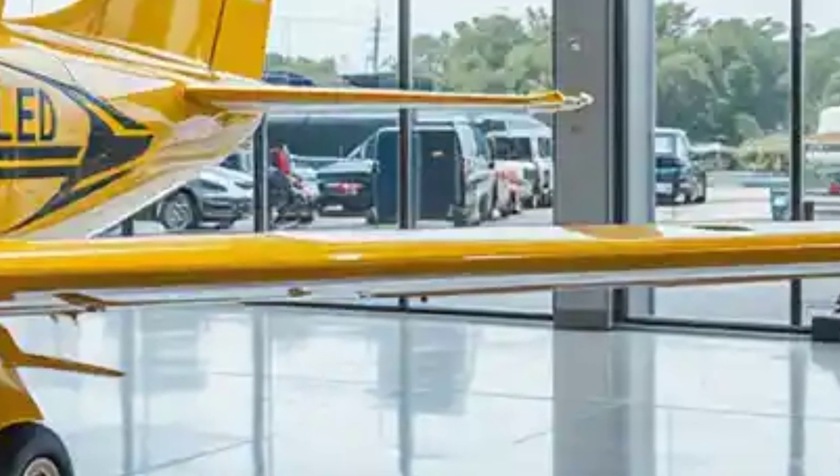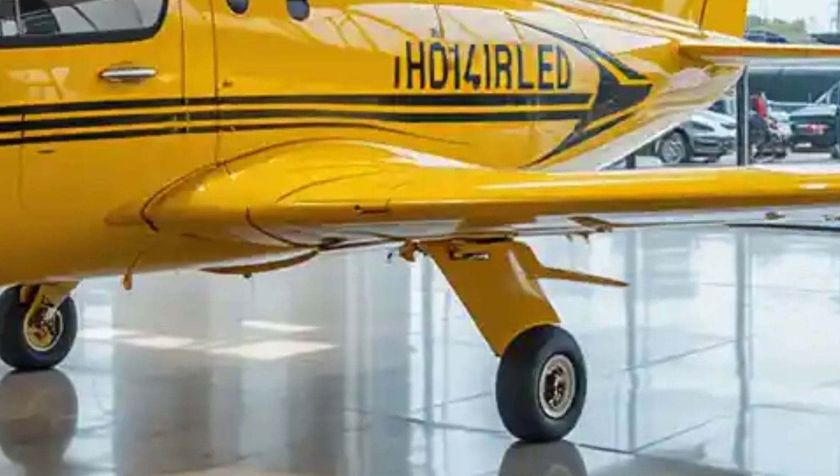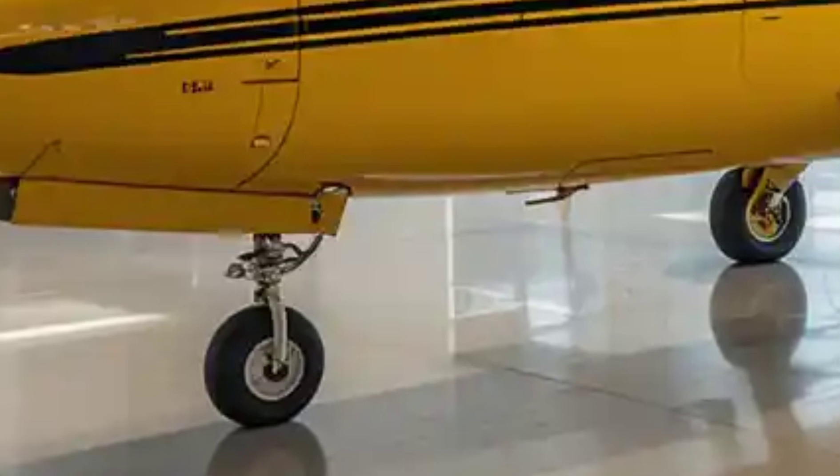On the side of the fuselage, a large sliding door is present for passenger boarding and cargo loading. The cargo version features additional doors for ease of access and loading and unloading.